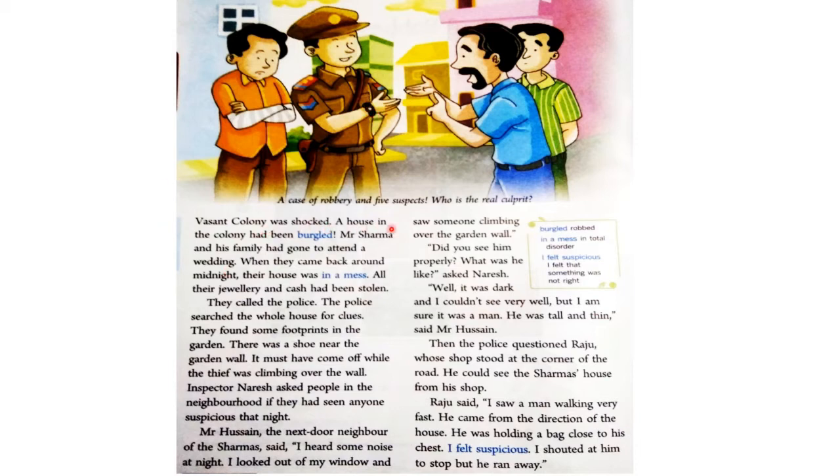Vasan's colony was shocked. A house in the colony had been burgled. Mr. Sharma and his family had gone to attend a wedding. When they came back around midnight, their house was in a mess. All their jewelry and cash had been stolen. They called the police. The police searched the whole house for clues. They found some footprints in the garden. There was a shoe near the garden wall — it must have come off while the thief was climbing over the wall.